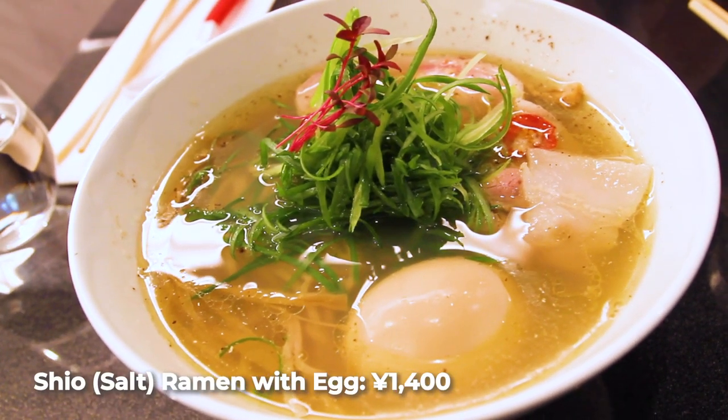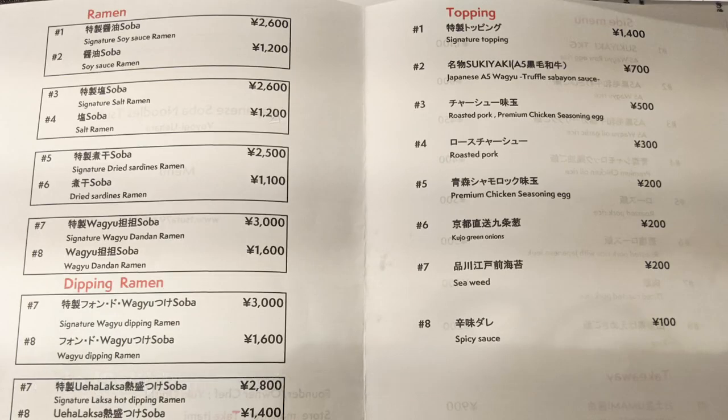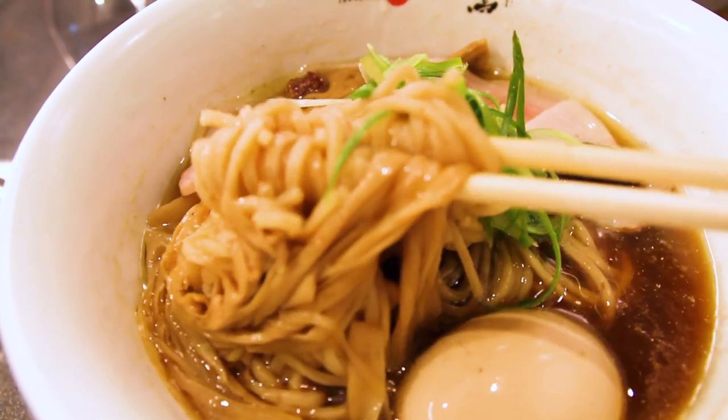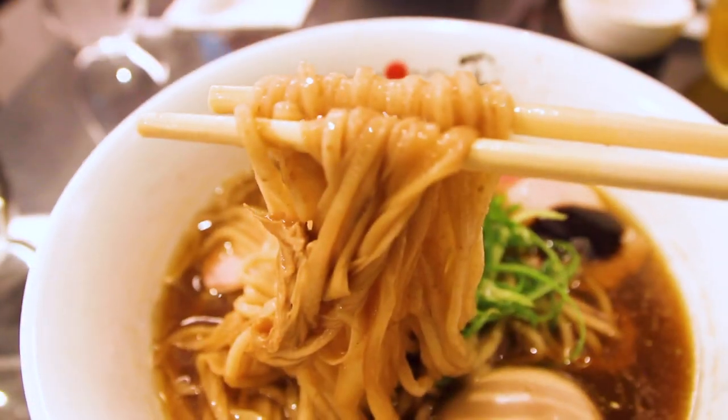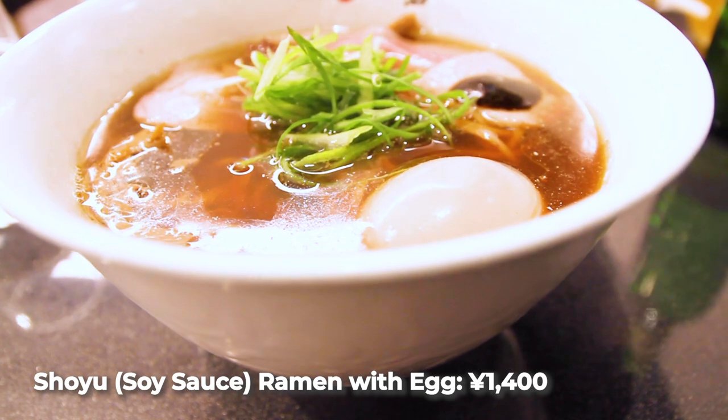On the menu, they've got shio or salt ramen and some limited-time bowls, but what they're known for the most is shoyu ramen — soy sauce ramen — or as they call it, shoyu soba. The word soba normally refers to buckwheat noodles, but they're not using soba. You see a lot of ramen shops using the word soba nowadays to convey a sort of elegance, but do note that this is very much a ramen shop that serves ramen.